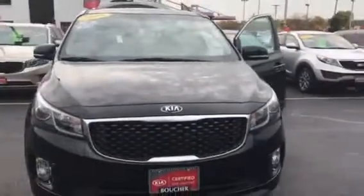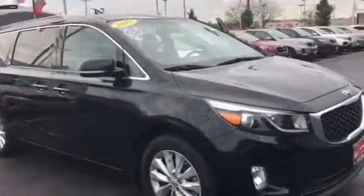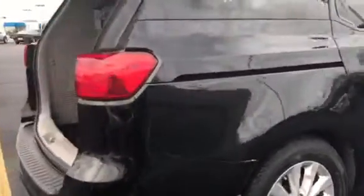Hi, this is Donna from Boucher Kia Milwaukee. Just thought you'd enjoy a short video on this really nice 2015 Kia Certified Sedona — just a very nicely equipped vehicle.